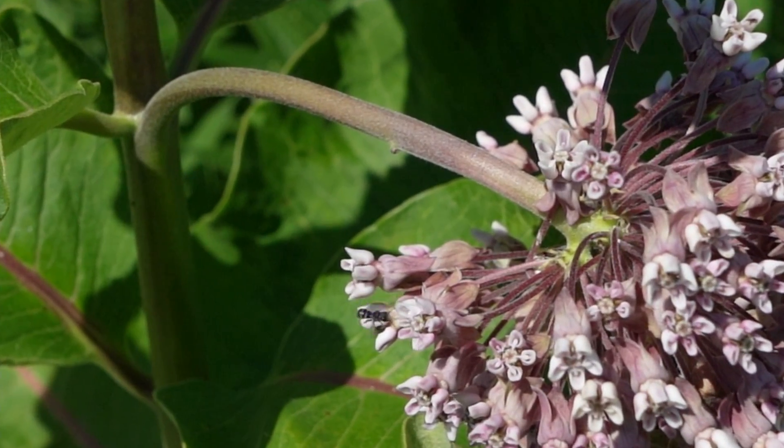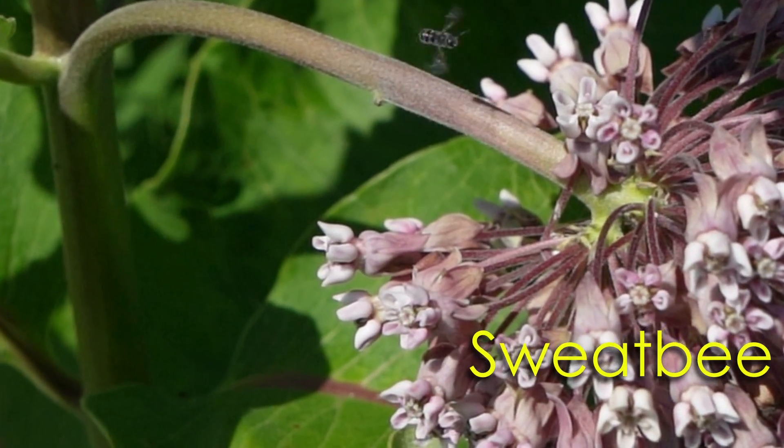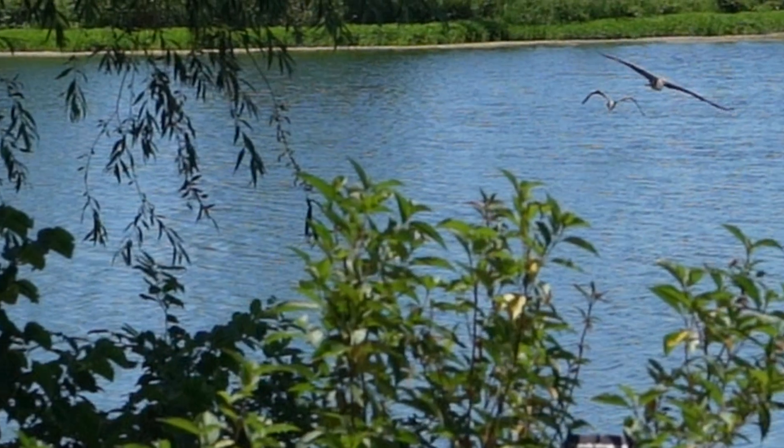Some are tiny. This bee is an eighth of an inch long. Some are huge. These heron's wingspans are about seven feet across.